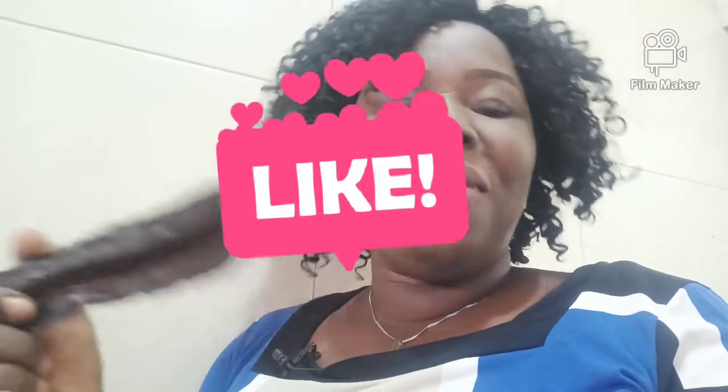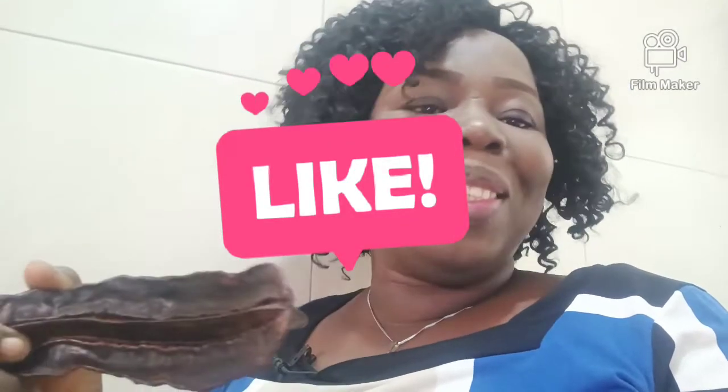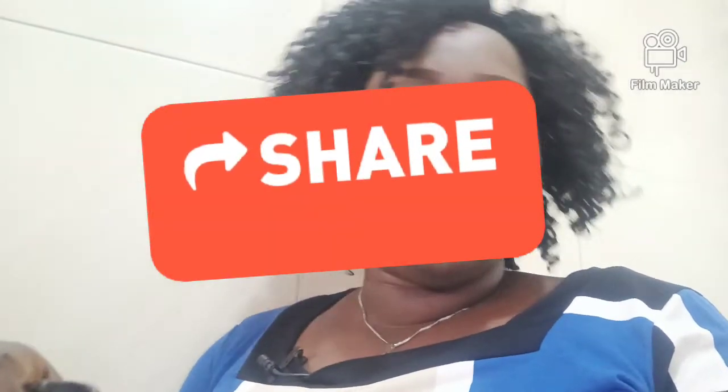That's the end of today's video. Try it and you will see that it really works. If you know anybody that is suffering from fibroid, or you yourself are having that issue, do it and see the changes. If you enjoyed this video, please give me a like, share, give me a thumbs up, and don't forget to subscribe to this channel. Thank you, God bless you, and I'll see you in the next video. Bye for now.